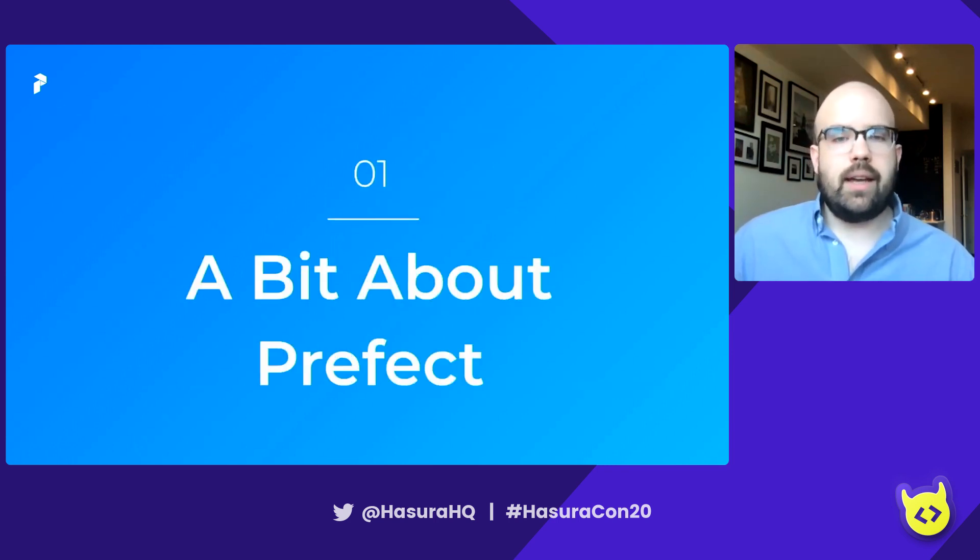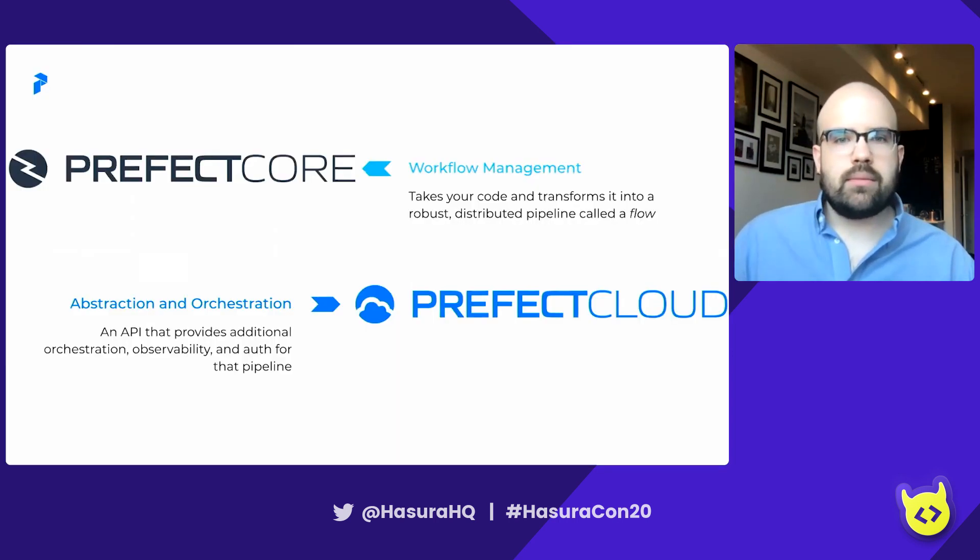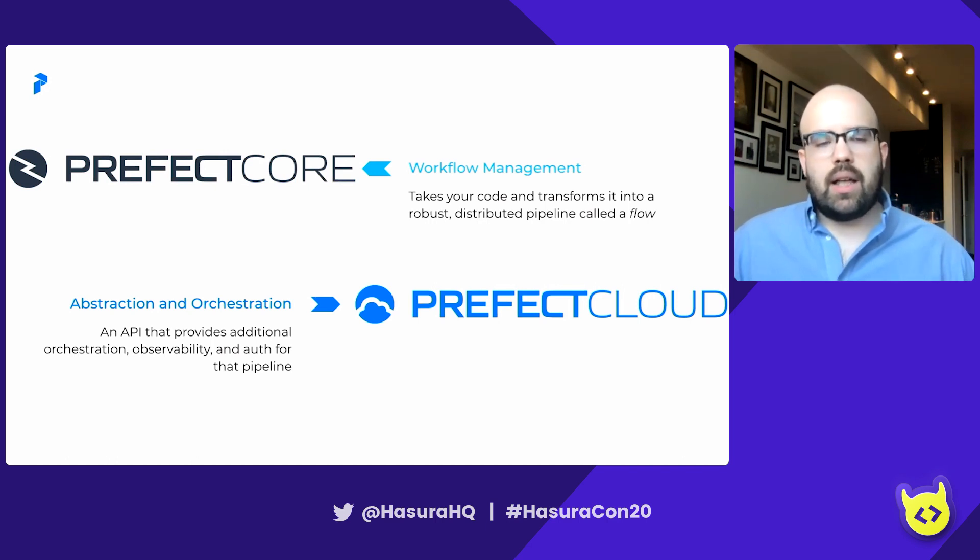A little bit about Prefect. At a really high level, Prefect is just responsible for making sure that workflows execute properly. For any of you who might be fans of Hitchhiker's Guide to the Galaxy, the name is 100% inspired by that — it's a little homage to Ford Prefect. Prefect has two main components: Prefect Core, which is workflow management that takes your code and transforms it into a robust distributed pipeline called a flow; and Prefect Cloud, which is an orchestration layer on top of that — an API as well as a UI that provides additional orchestration, observability, and an auth and IAM pipeline.